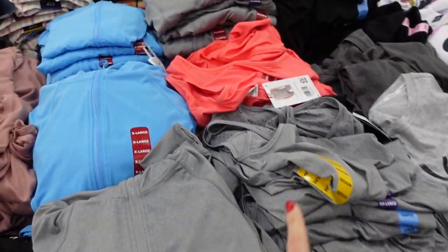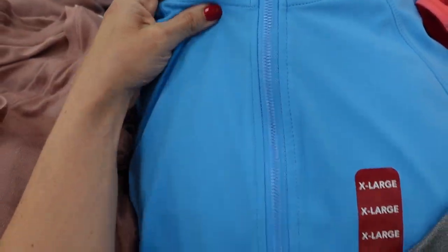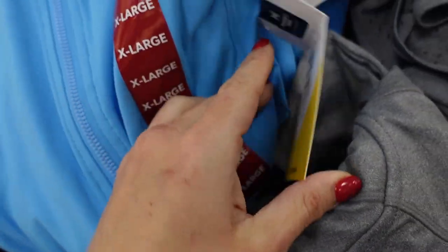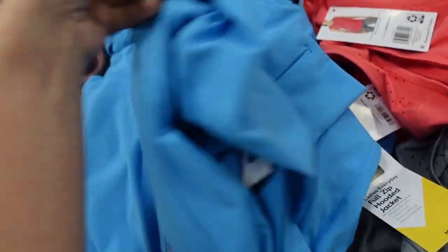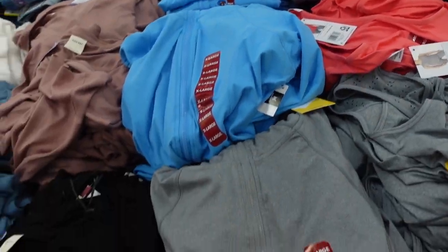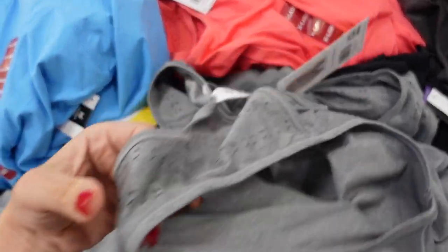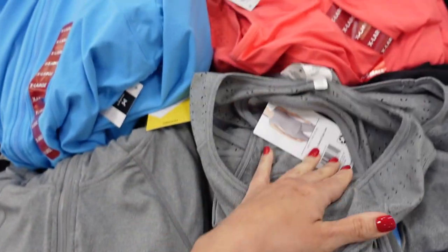New zip front jackets and matching tanks, these are from Members Mark. The jacket is scuba material, has pockets, the wrist has a thumb hole, and when zipped up it's mock neck. Comes in blue and gray, and the jackets are $16.98. The tanks have a scoop neckline with perforated detail through the top and a little cutout, and they're $9.98.